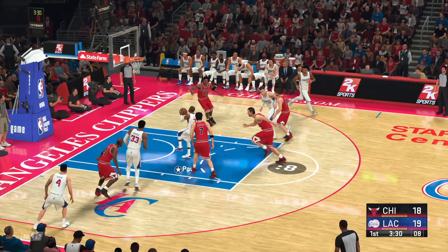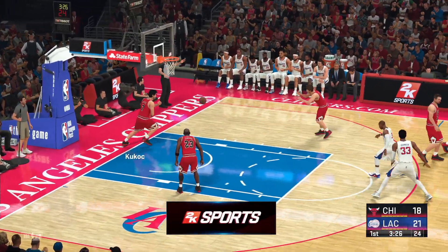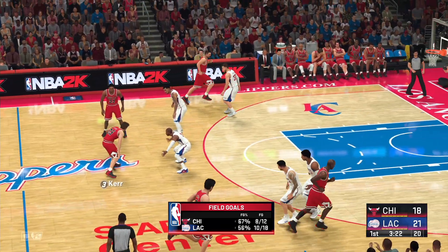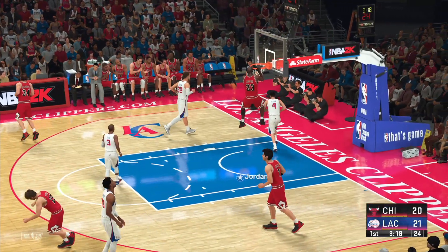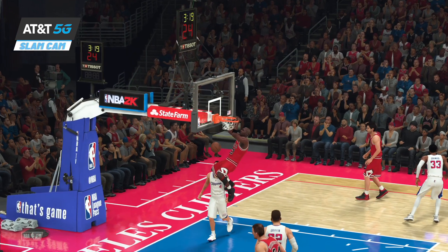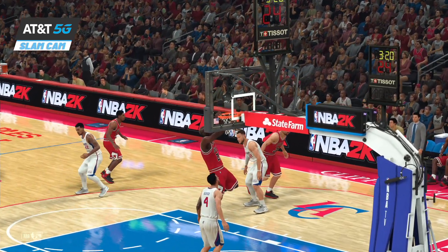He hasn't put up any points yet in this one. That one goes — count it. Such a good scorer when he gets inside that painted area. One of the game's best mid-range players that we've ever seen — Chris Paul. Just getting it down. That's spectacular. Just rising up to the rim — when he gets up there, he gets up there.